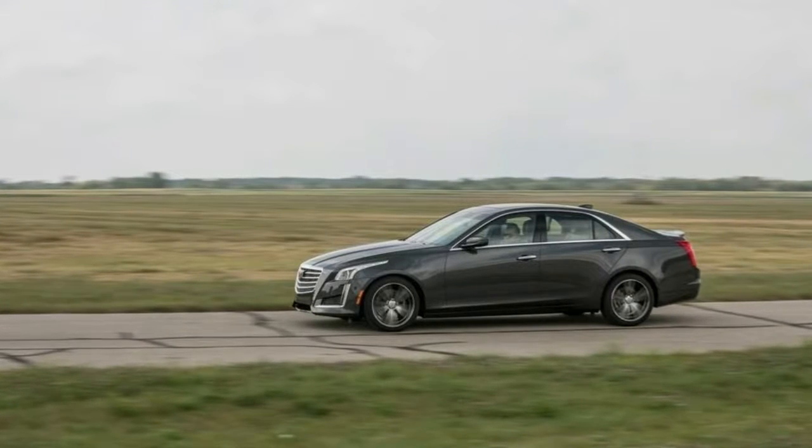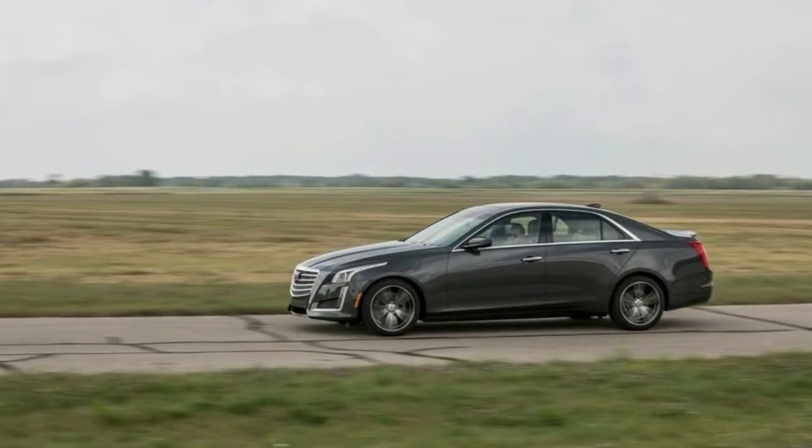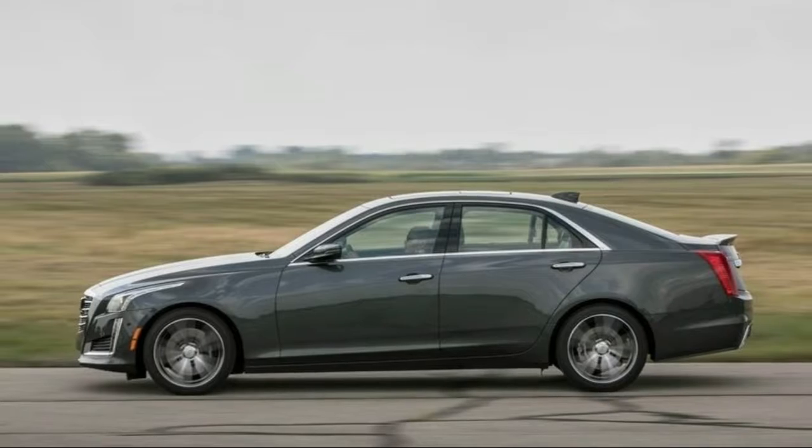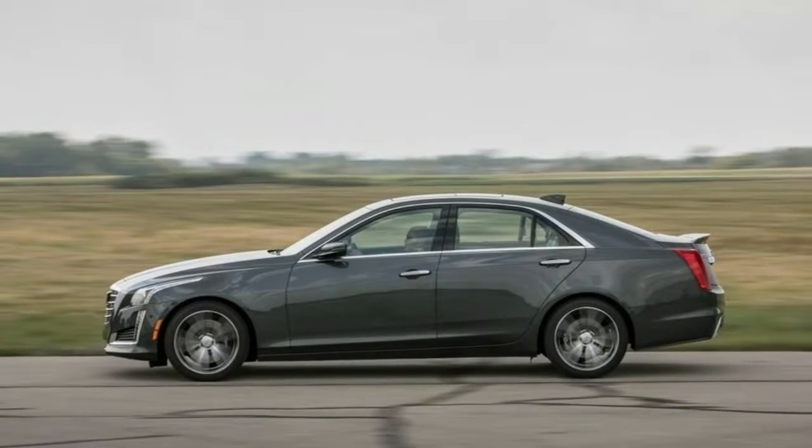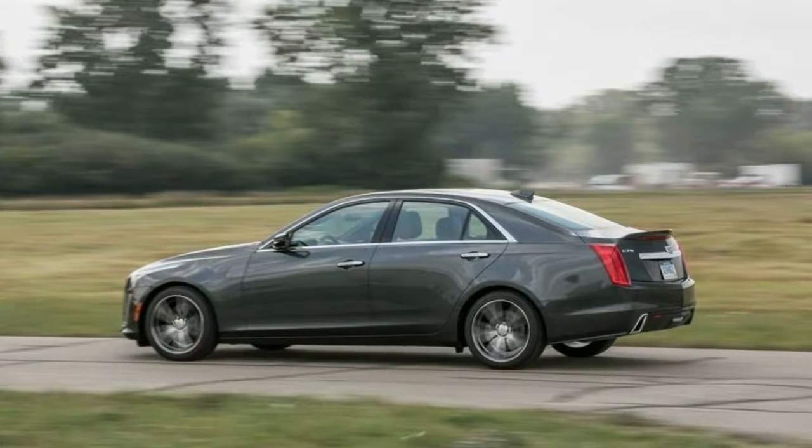However, there are a few negatives. The base engine isn't the smoothest under hard acceleration, and most competitors are more fuel-efficient. The CTS also has less passenger and cargo room than many other sedans.